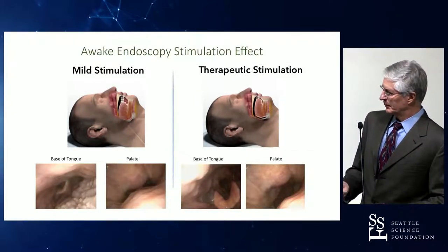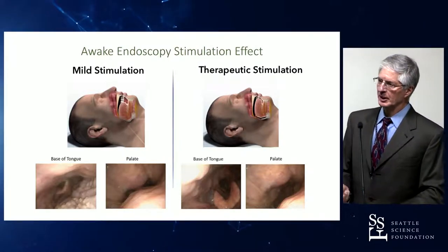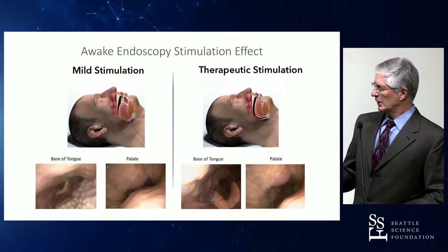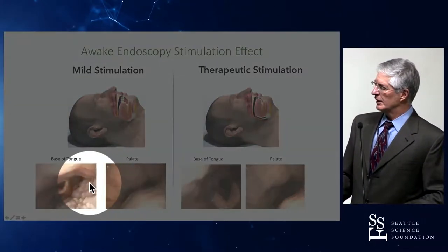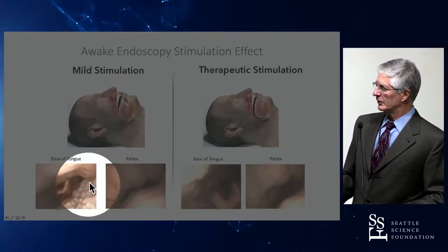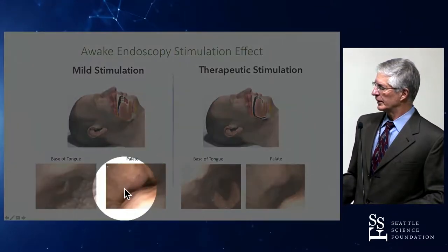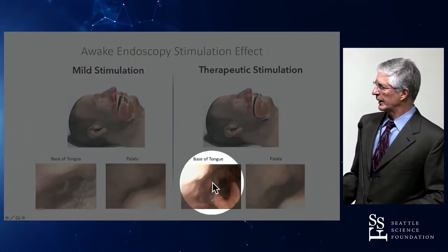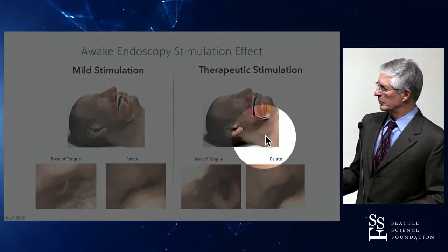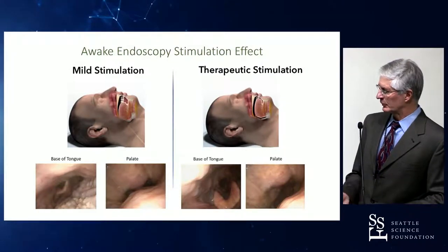This set of pictures was taken on an awake individual. We generally evaluate patients post-operatively in the office during awake endoscopy. You can see the retroglossal airway with the epiglottis in the distance, the tongue base with lymphoid tissue, and the retropalatal airway. With activation of the device, there is significant improvement in the caliber of both the retroglossal and retropalatal airway.